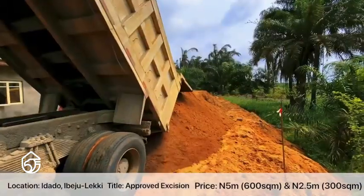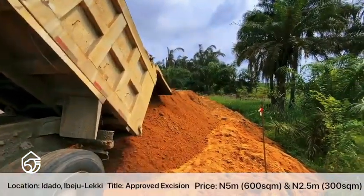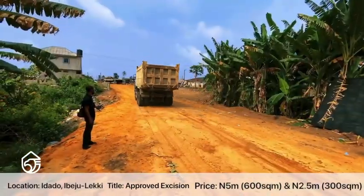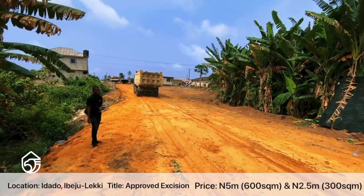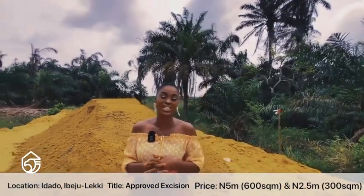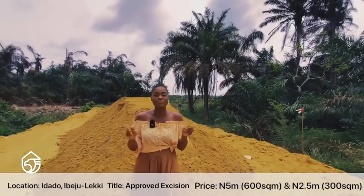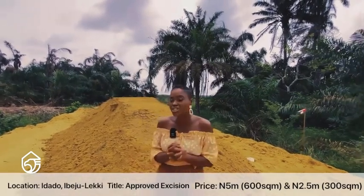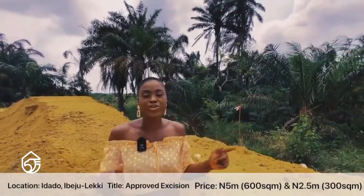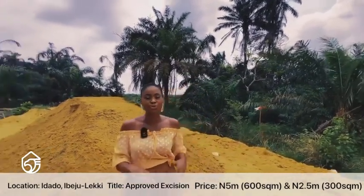Prices will increase. You can see the truck delivering sand — we have started road networking. The main road leading into the estate is currently being worked on. We are not slacking, and as an astute investor, you shouldn't slack either. This is the right time to strategically position yourself to enjoy all of the dividends that will accrue when you invest in Gemstone Beachfront.